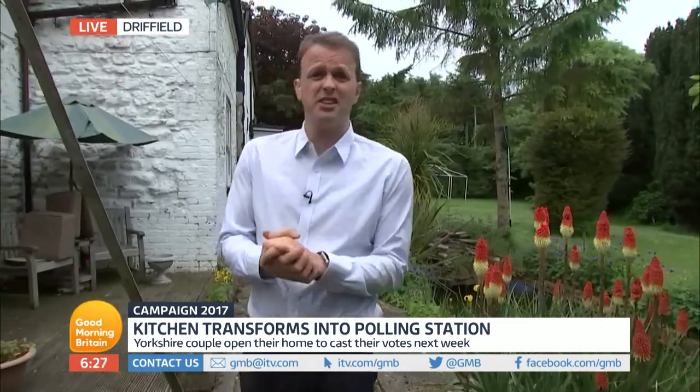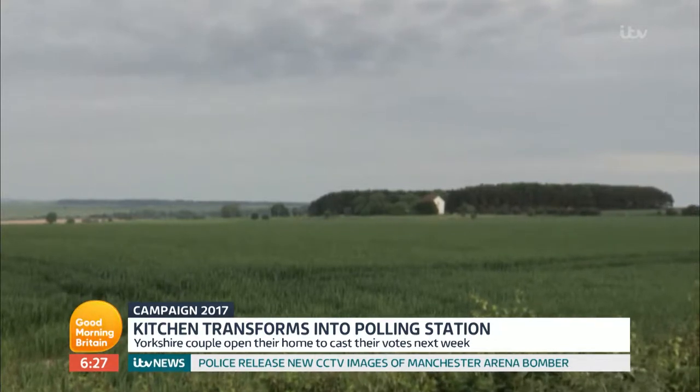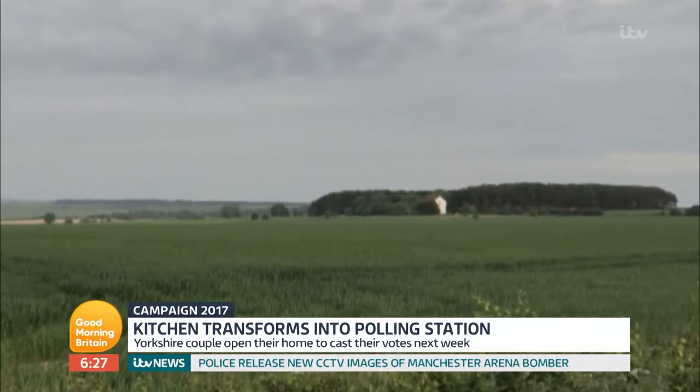Very friendly bunch here in Cottom, but it is extremely remote. The nearest neighbor to this house is a good mile or so away, so there's no polling station on the doorstep. But the solution is really quite simple — everyone just comes over to Peter and Liz's house.